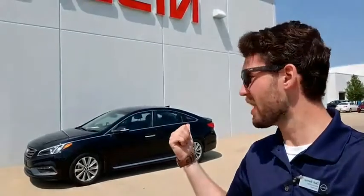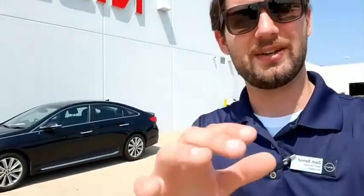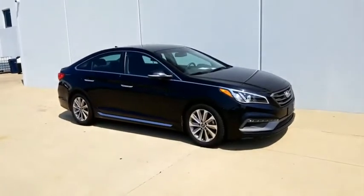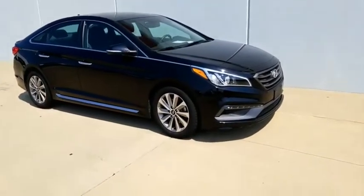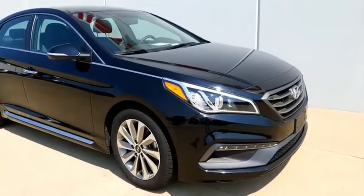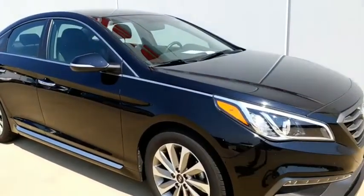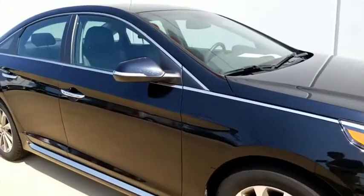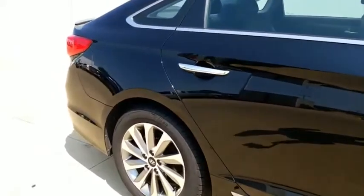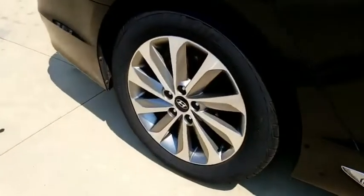I'm Zach from Illini Nissan and I wanted to take a quick second to show you around this 2015 Hyundai Sonata Sport. Really nice car, still waiting to go through service and detail, but it is pretty clean right off the bat from being traded in. Got the nice aluminum alloy wheels there.